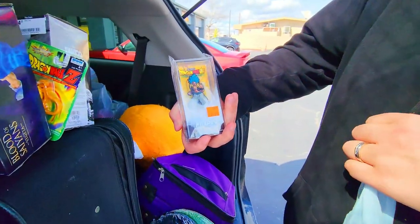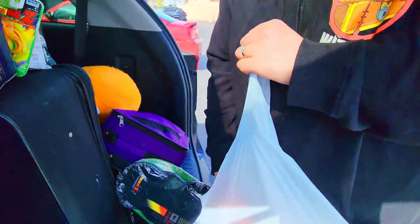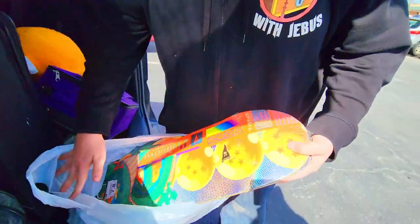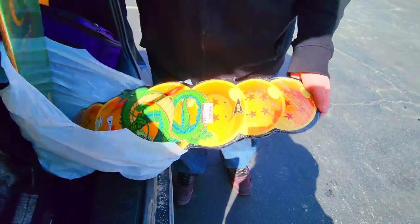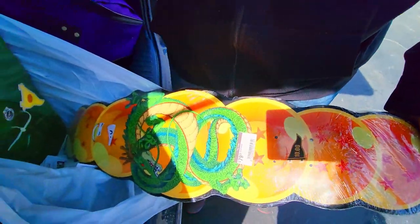Gogeta Fig Pen. And of course we got both of these skateboards — this Primitive one with Shenron and the Dragon Balls, and this one that I've been looking for for a long time. It's actually shaped like the Dragon Balls. So happy with this first stuff.